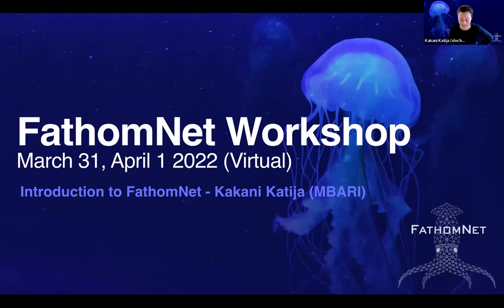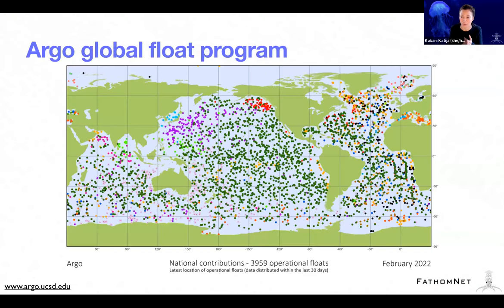Today I get the lovely job of trying to provide an overview or general summary of what we're hoping to achieve with FathomNet. You're going to hear a lot of discussion around imaging and biology and animals, which is important. But I want to start out by talking about an inspirational project — the Argo Global Float Program.